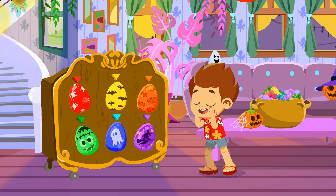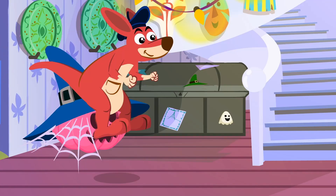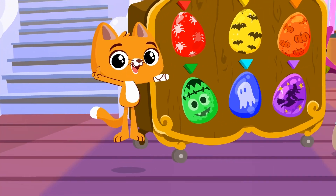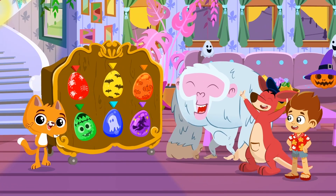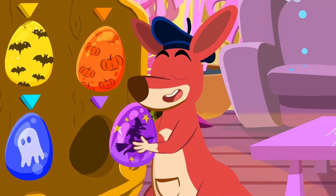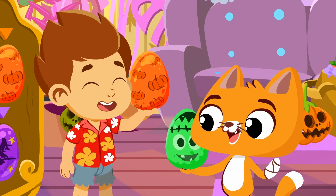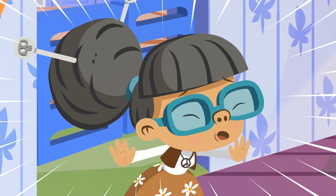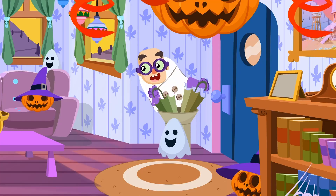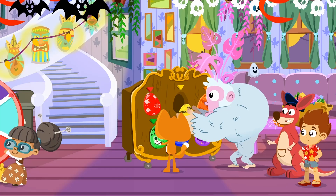Everybody, come to the living room! Come on, monkey! Welcome, Kangoo! And here's Catty! I see you've already seen the Halloween surprise eggs! Wow! What's up with Granny? Granny! Whoops! Looks like Spooky is crashing this party!